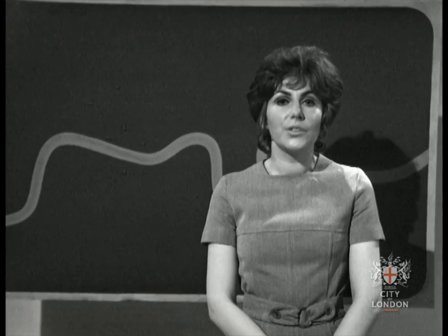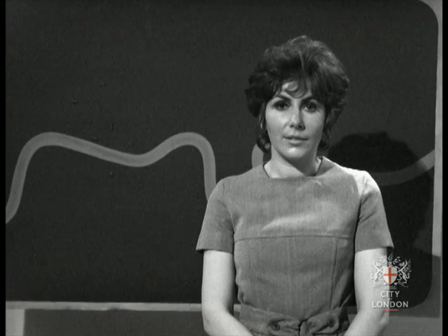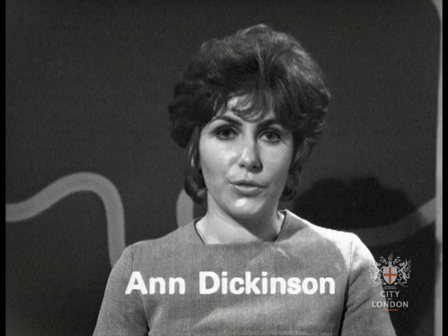Hello, and welcome to the first program from the new closed-circuit television service. It's about your own town, London, and I'm your presenter, Anne Dickinson. We'll be looking around London, and we hope the programs will interest you, and that you'll want to go and visit the places for yourself — not only in the centre of London, but near your own homes too.